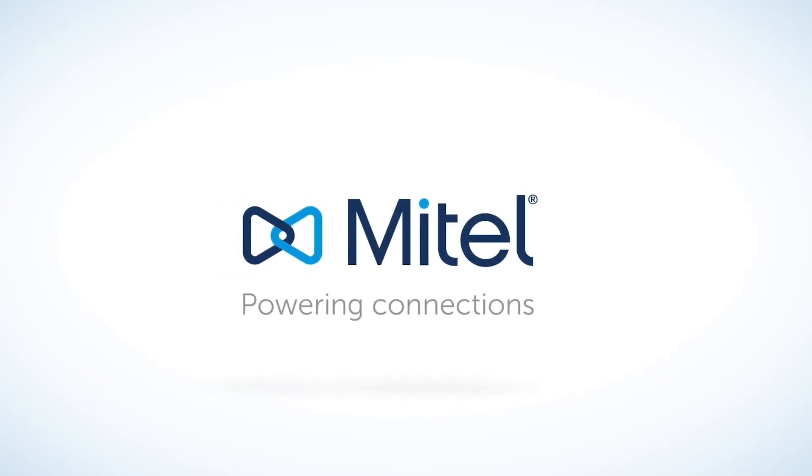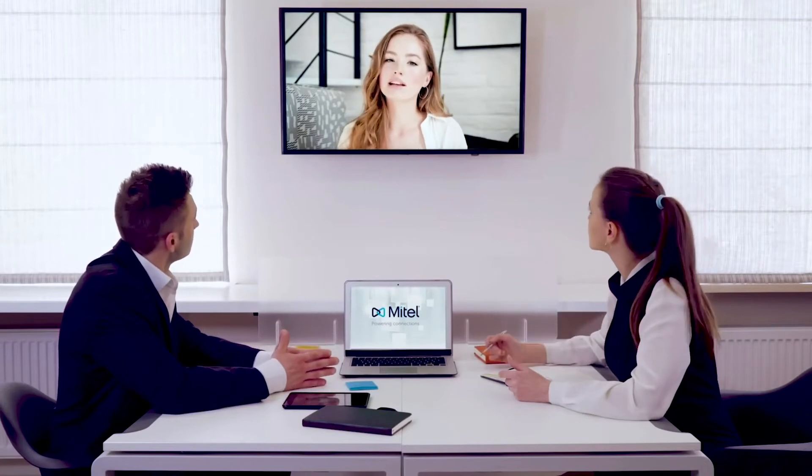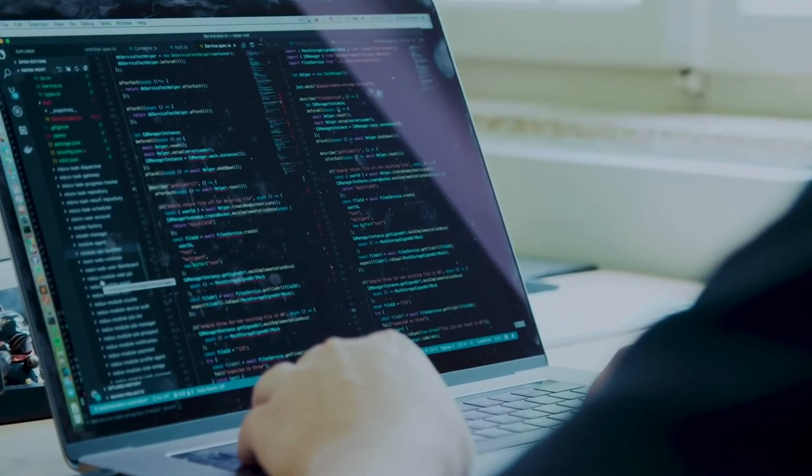Number 3, Mitel. For companies embracing remote work and cloud technology, Mitel could be the answer for you. The Mitel offering is particularly useful for companies that would like to give their employees the freedom to work from a mobile device or on the move. It also provides you with everything you need to boost productivity and grow revenue potential.